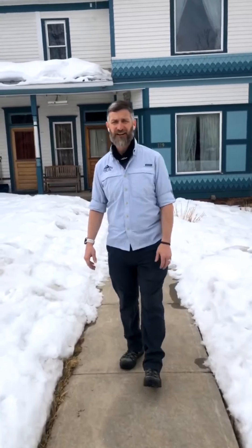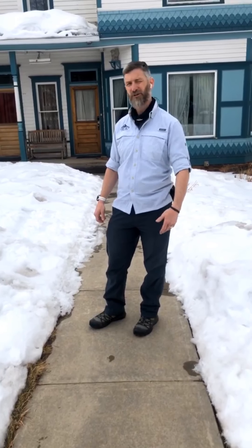Hey everybody, welcome to Top Out Adventures Cribs, our edition of Cribs. We are in Leadville today. This is Dave Smithy, behind the camera is Austin Smith, and we are from Top Out Adventures. We are going to tour the Governor's Mansion, which is where we will be staying this summer — June, July, first week of August — when you come join us. Come on in.